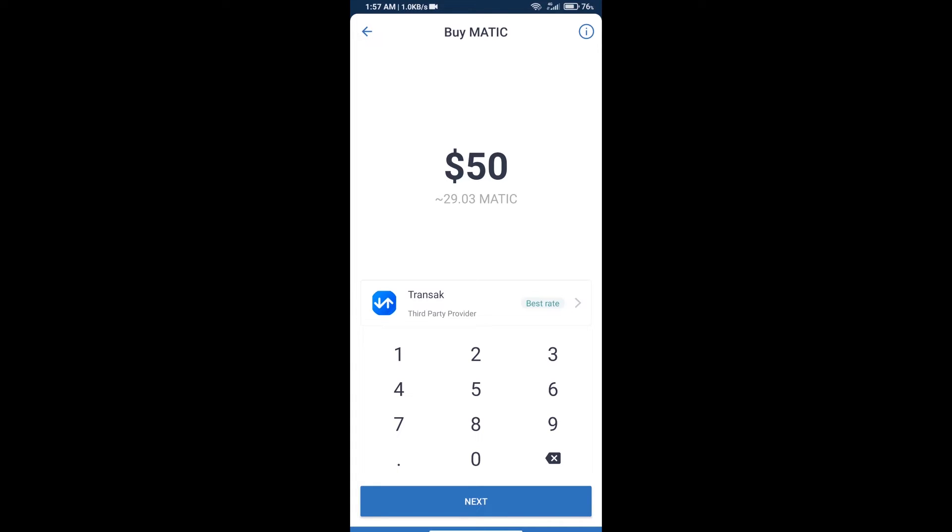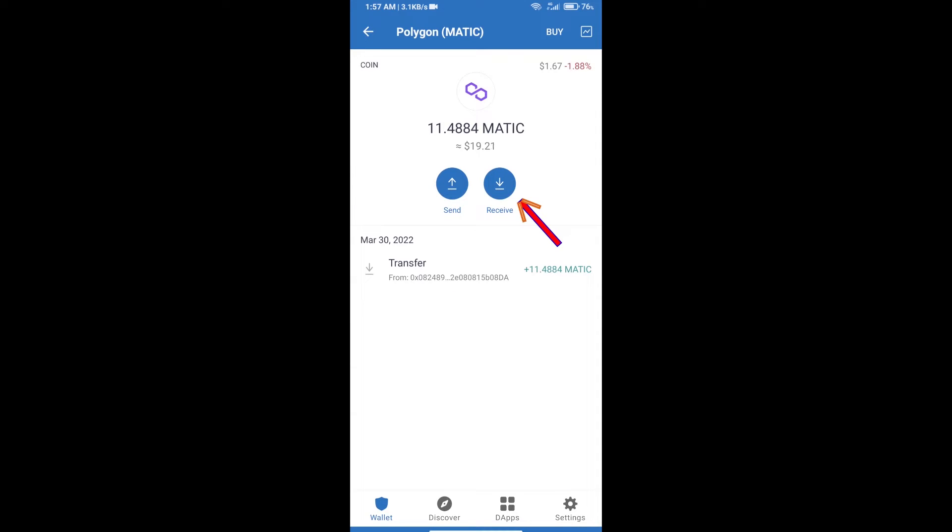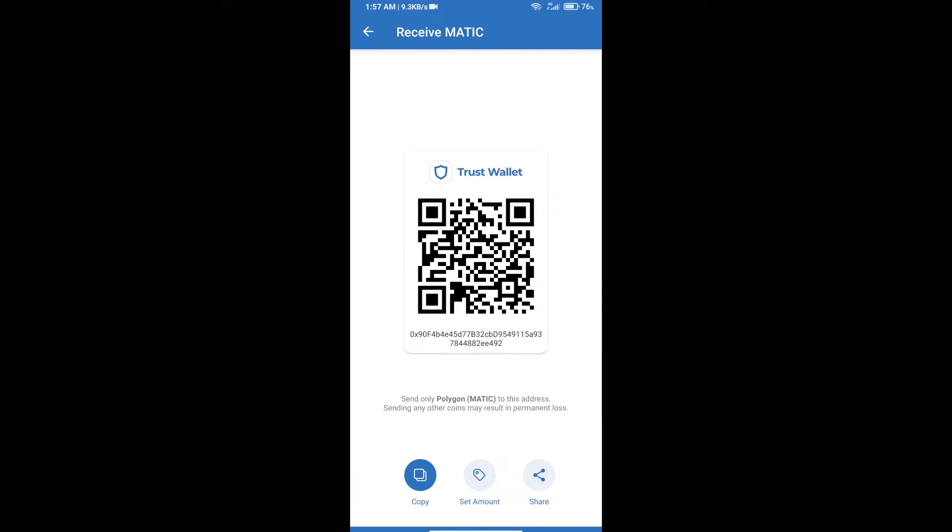You can use a payment method, or you can receive Polygon MATIC using a wallet address. Open Polygon and click on Receive. Here you can receive using this QR code or wallet address — you will receive MATIC on the Polygon network only.